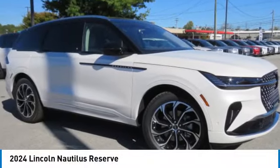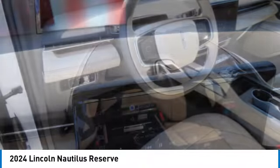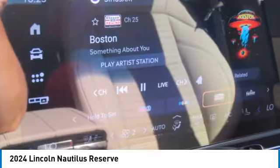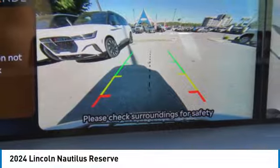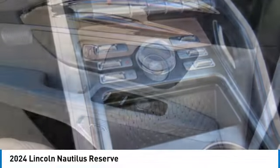Stop by and take a look at the 2024 Lincoln Nautilus. The Lincoln Nautilus crossover provides you with all the functionality you need in a vehicle. Plenty of space, lots of safety and technology options, and a high-end interior feel makes this the perfect vehicle.